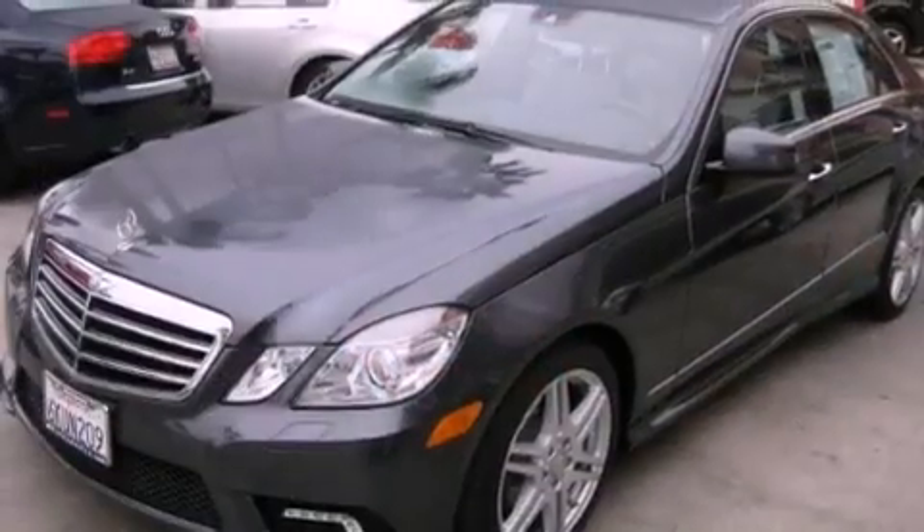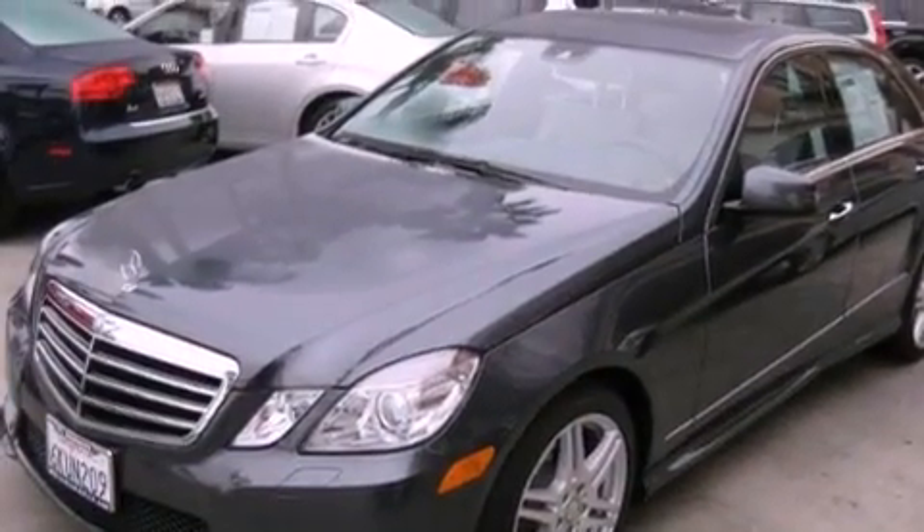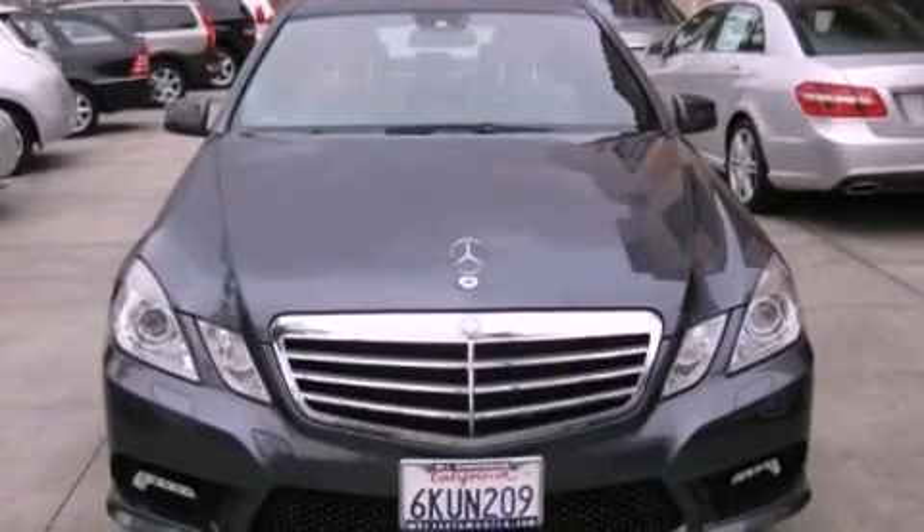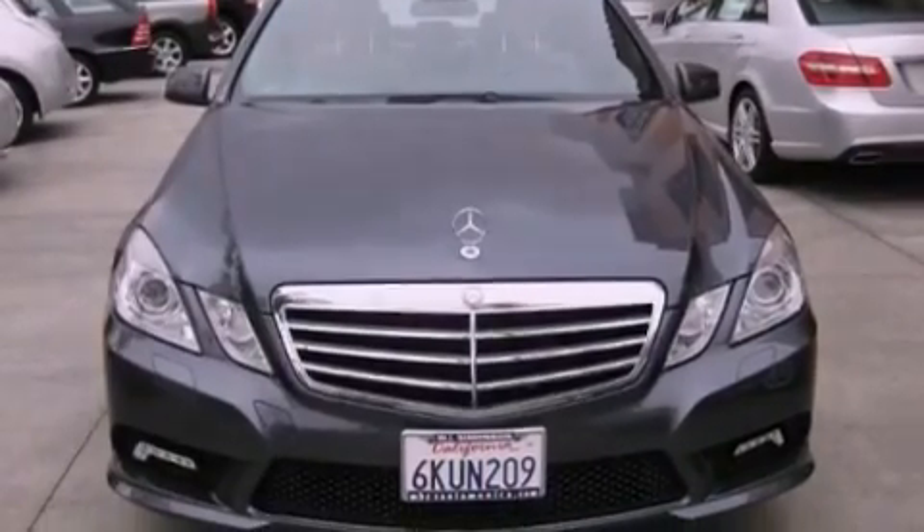Additional highlights include a rear-view camera, keyless go, a power moonroof, a Harman Kardon audio system, and satellite radio. The heated seats can warm you up in seconds, keeping you and your passengers comfortable the whole trip.